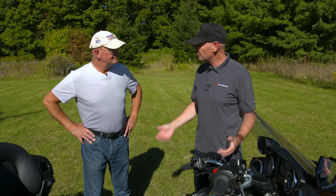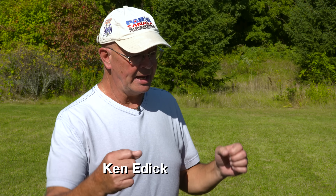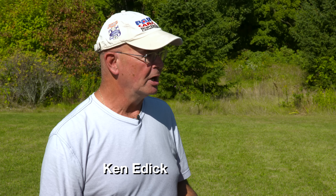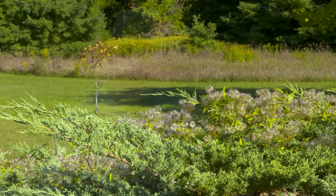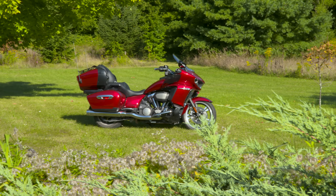It was super smooth. What was your overall impression? When I sat on it and closed my eyes for a minute — ergonomically, the handlebars, the feet, the seating position — I said, I'm on a cruiser. Then you open up your eyes and somebody put an entire touring machine underneath it. So it's a touring machine for those that love the V-Twin cruiser.